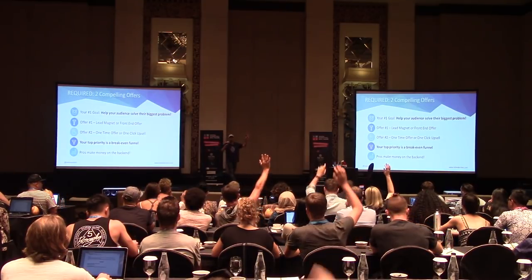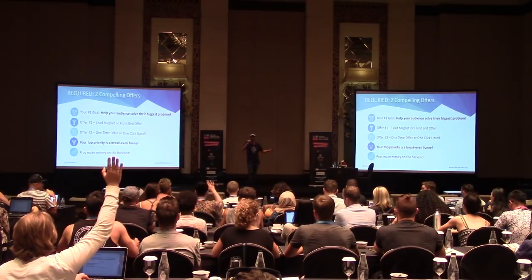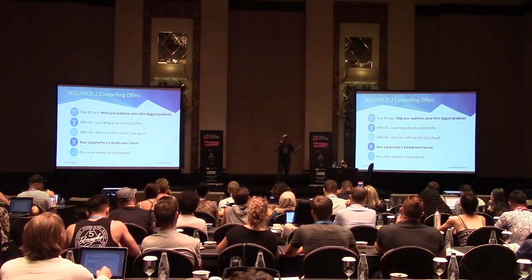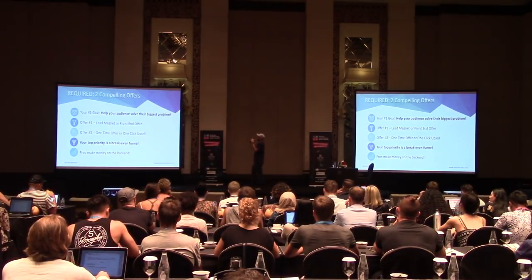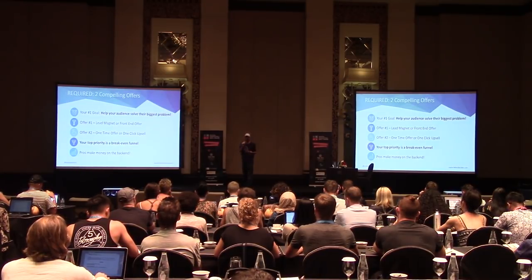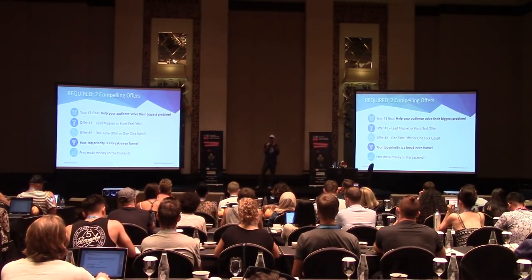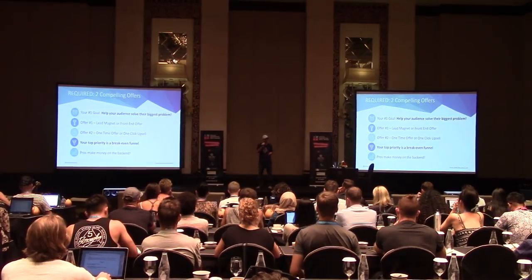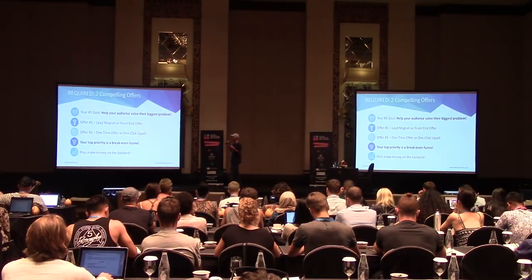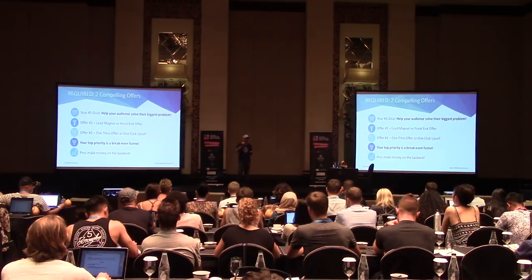Offer number one would be a lead magnet or a front-end offer. I run information-based products — I give away a free item in exchange for an email address. That's the first compelling offer. If you're doing physical products, sometimes a free-plus-shipping offer or a really low-price offer to get them in the door is going to be the key.